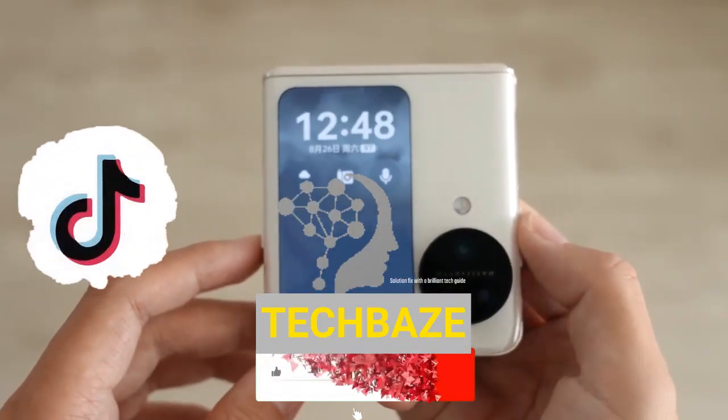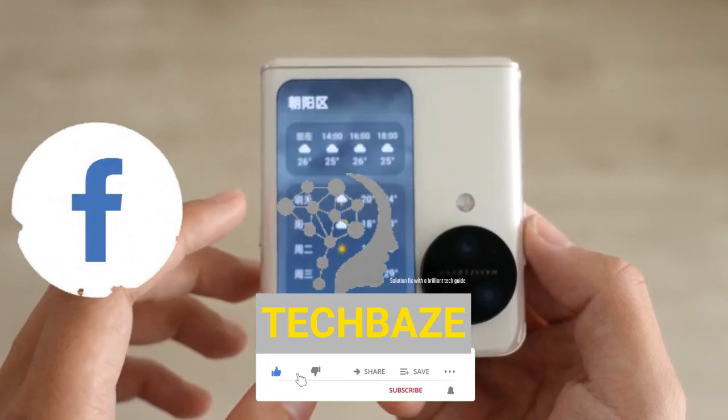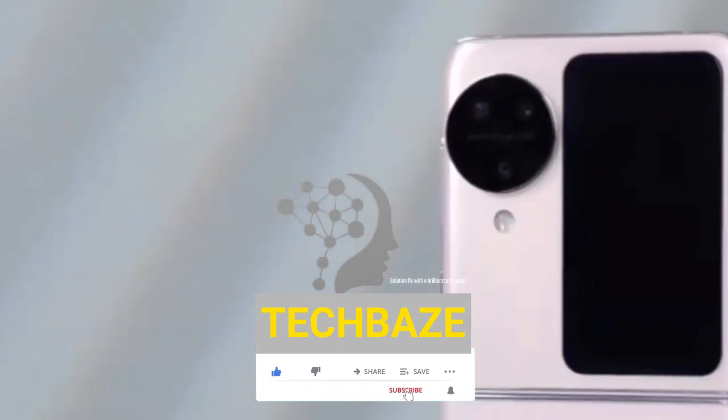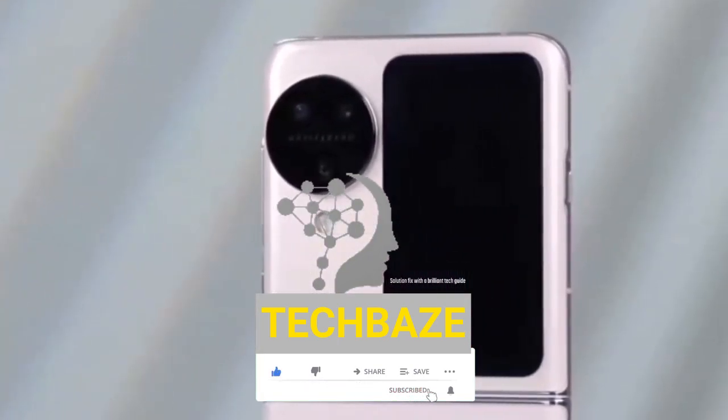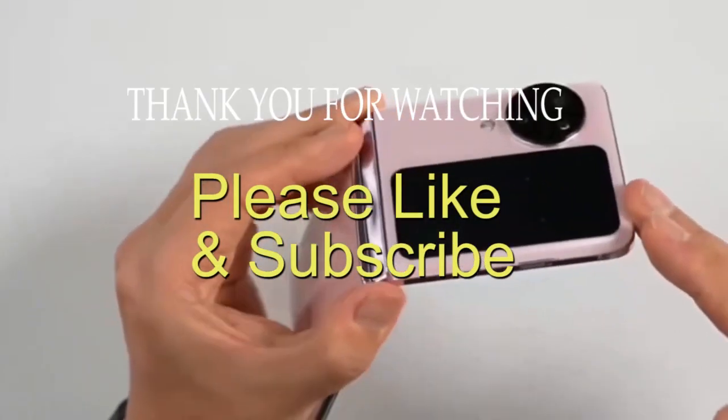Please like and click the subscribe button below for our upcoming updates. Follow us on Facebook, TikTok, Instagram, and Reddit via the links below. Thank you for watching — see you in our next video.